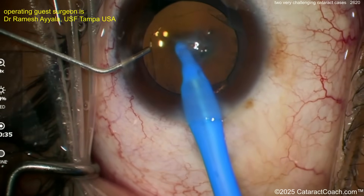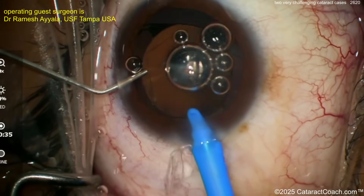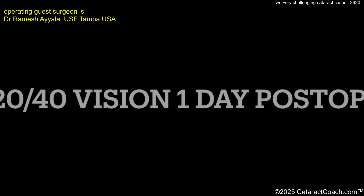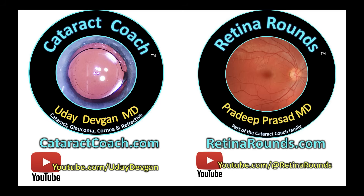Two really tough, challenging cases — and one day you'll encounter something like this. This is a nice example of how to get through them and give patients a real nice outcome. 20/40 vision — that sounds fantastic. Check out our sister channel runaroundaround.com — even if you're a cataract surgeon like me, you're going to love it and learn so much. Thank you.